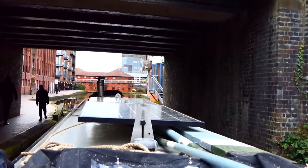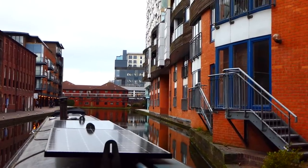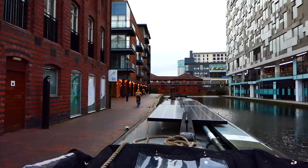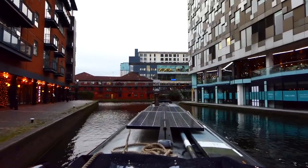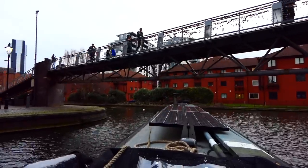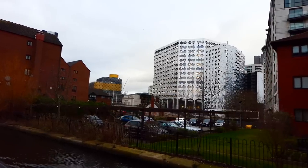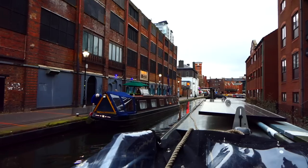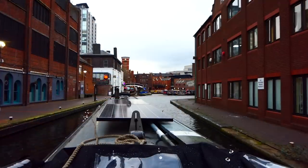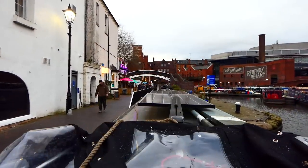I can't explain why but suddenly arriving in Gas Street Basin in the centre of Birmingham just gave me goosebumps. It's lovely here. Here we are in Gas Street Basin, so called because it was the first street in the city centre to have gas lighting. It is cool isn't it?